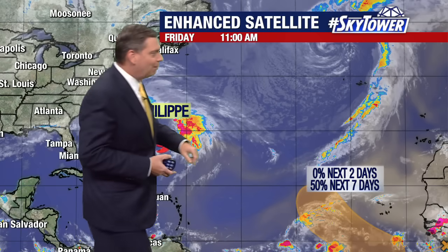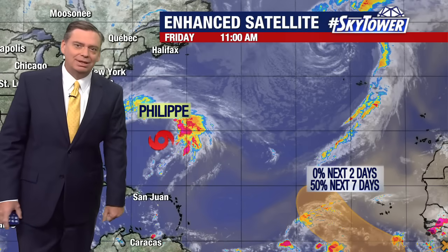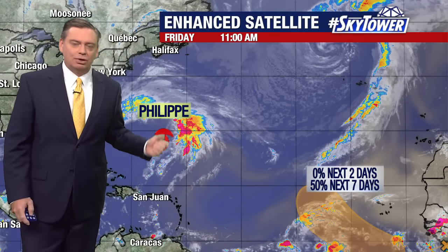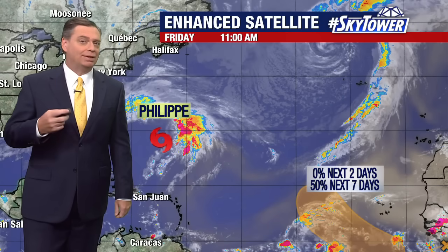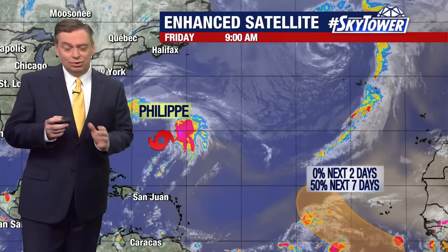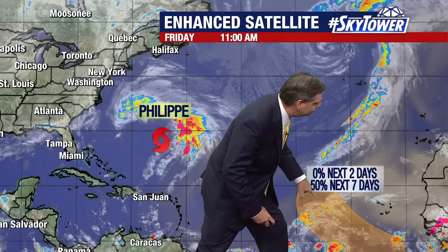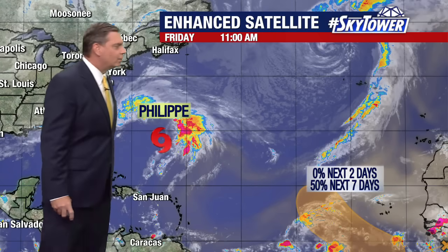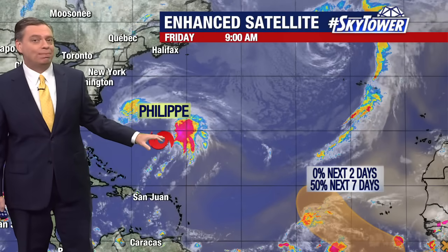The other area that we're watching is way out in the Atlantic — an area that we're not normally watching this time of year. It's actually a tropical wave working its way off the coast of Africa, and it has the potential that over the next several days it could start to develop. In the short term, probably not going to see much, but it will also have to deal with a lot of that dry Saharan air. If it stays a bit further to the south, that will help that system out as we go through the next several days.